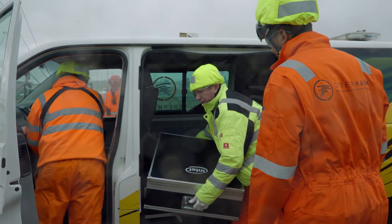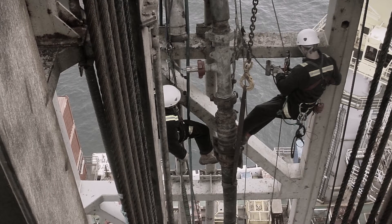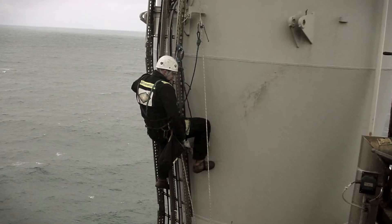In the past I would carry out inspections of assets using harnesses and caving equipment. Getting into intricate and tricky locations is challenging and it's dangerous. The only way to carry out that inspection was to actually shut down the asset.